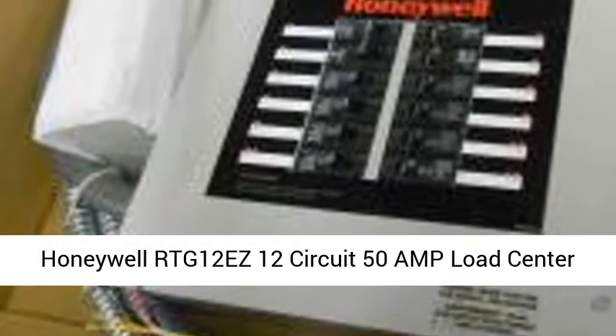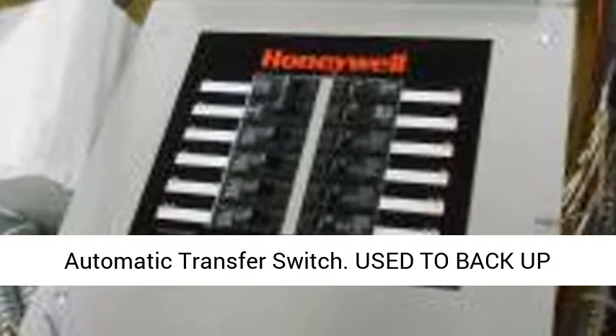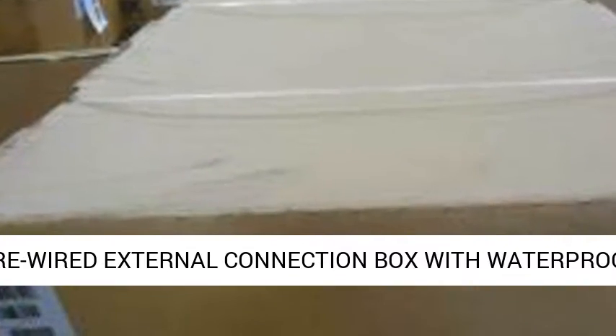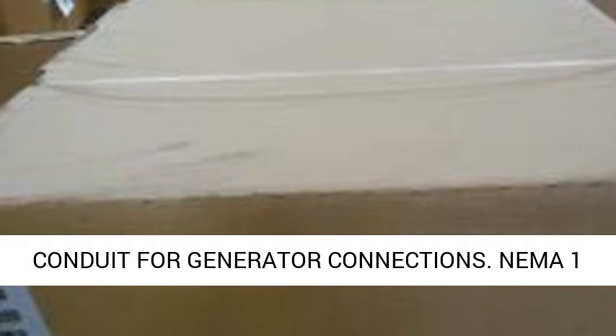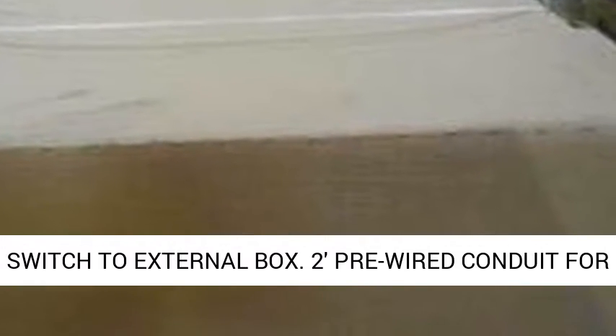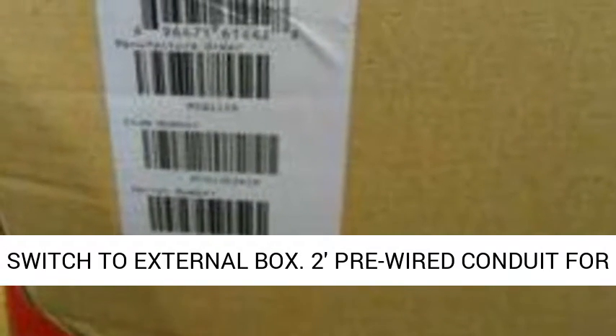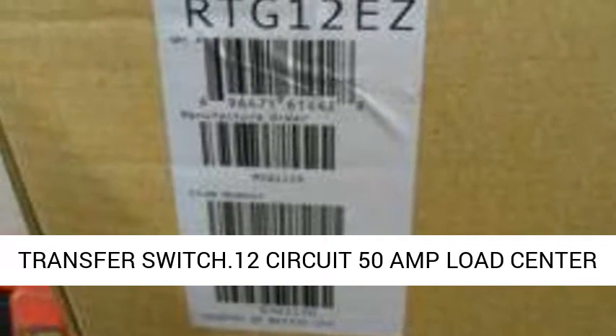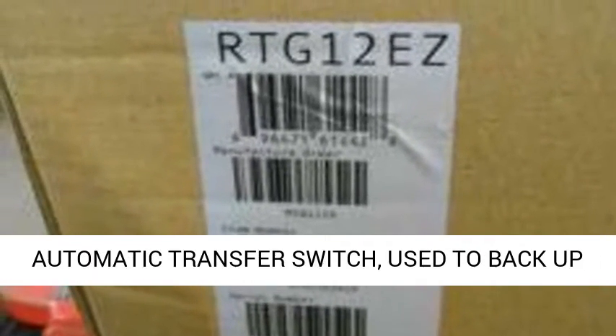Honeywell RTG 12 EZ 12 Circuit 50 Amp Load Center Automatic Transfer Switch, used to backup selected circuits for essential circuit coverage. Pre-wired external connection box with waterproof conduit for generator connections. NEMA 1 enclosure. 30' pre-wired conduit connects transfer switch to external box. 2' pre-wired conduit for moving circuits from the main panel to the transfer switch.